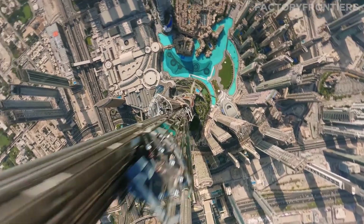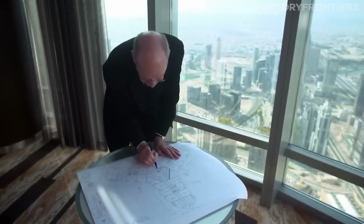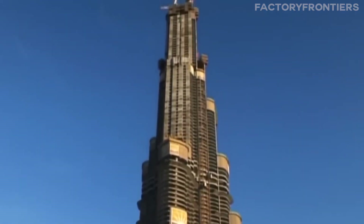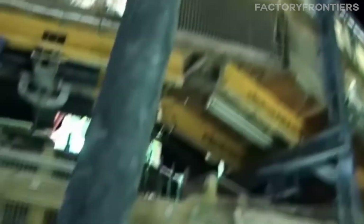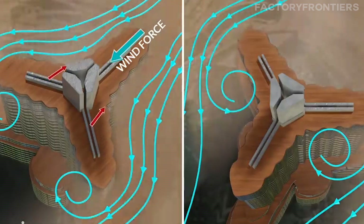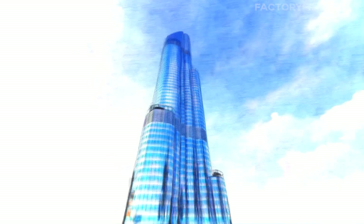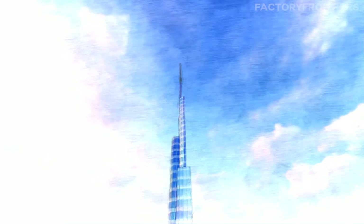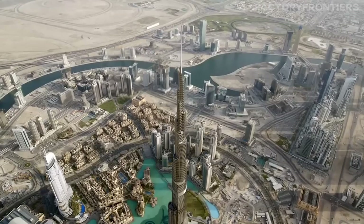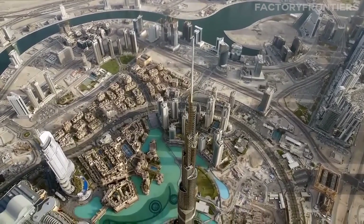The Burj Khalifa, a marvel of modern engineering, stands as a testament to the indomitable spirit of human ingenuity. From its record-breaking height of 828 meters to its innovative use of high-strength concrete and structural steel, every aspect has been meticulously designed to push the boundaries of skyscraper construction. The challenges overcome — including the need for a deep and stable foundation, pumping concrete to extreme heights, and mitigating wind forces — showcase the remarkable technical prowess of its engineers. The tower's cutting-edge technologies, including its aerodynamic shape, advanced elevator systems, and sophisticated building management system, ensure its stability and safety even in the face of nature's most extreme conditions.